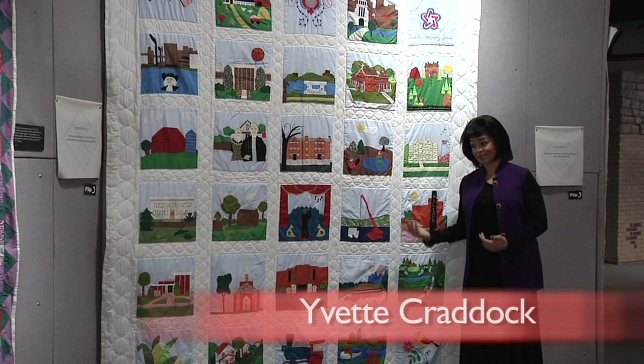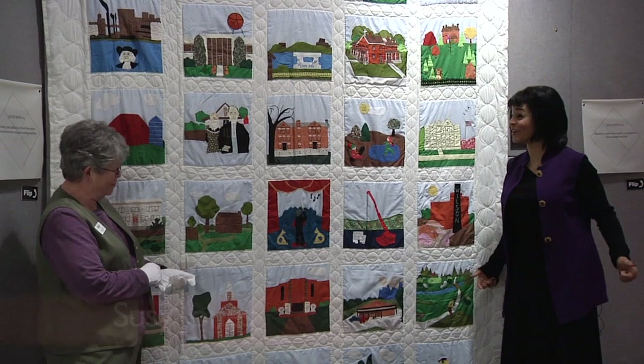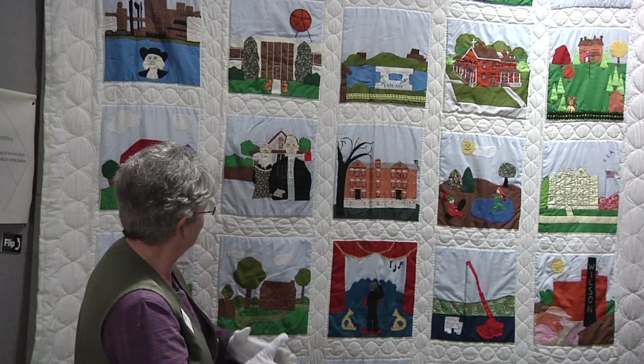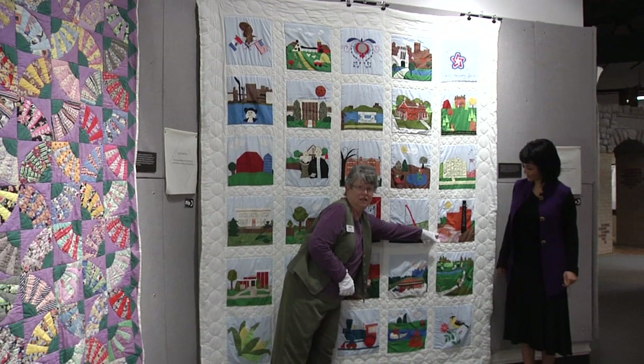To describe the background of this quilt — remember I told you about that special celebrity surprise guest? Well, she's here. Susie Jones, welcome to FRAME. This is a really great example of a community effort. These individual blocks were done by different people, and they're depicting scenes in the Linn County area.